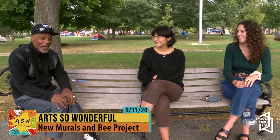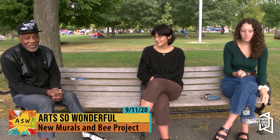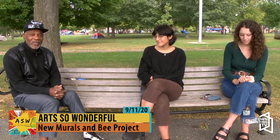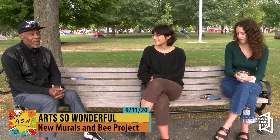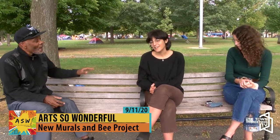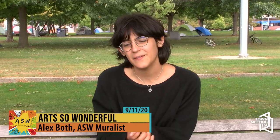We're going to start off with Alex, who is doing this incredible mural right here on Center Street in Burlington. So I was commissioned by Charlie Handy, who is the owner of Handy's Towing and a lot of other buildings, including Simon's Deli.